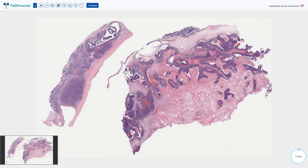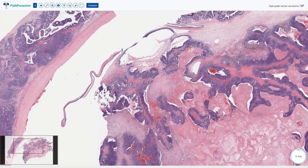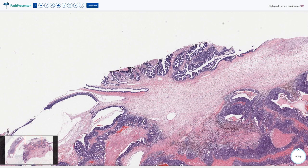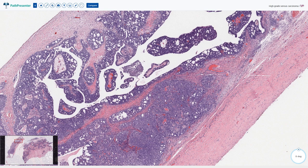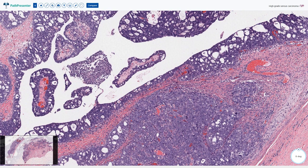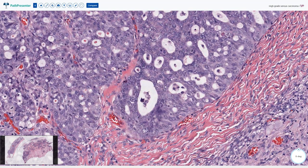This is another case of ovarian high-grade serous carcinoma and it is very similar. Here we have large necrotic areas and a deeply basophilic viable component of the tumor. This is the papillary pattern with slit-like spaces and micro-papillary structures. Here we have the solid pattern and some micro-glandular pattern with fenestrations.